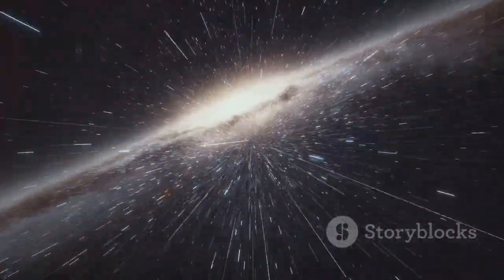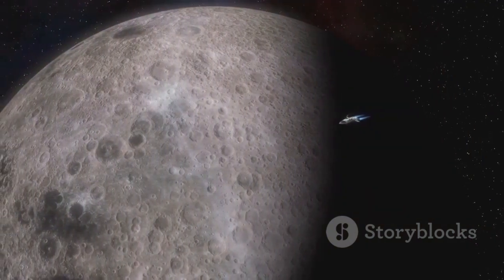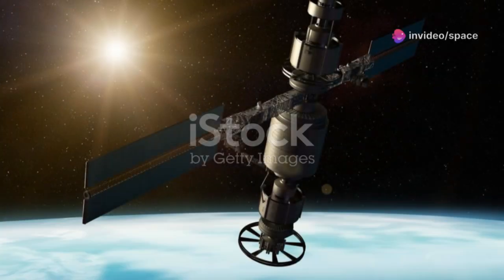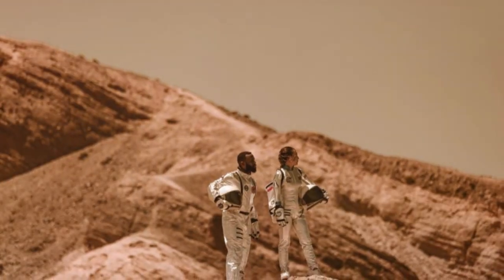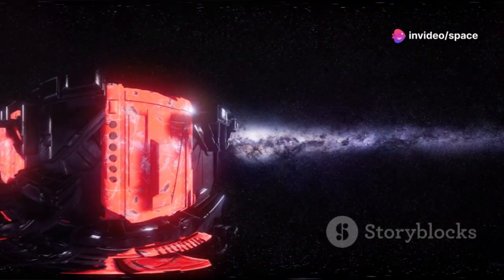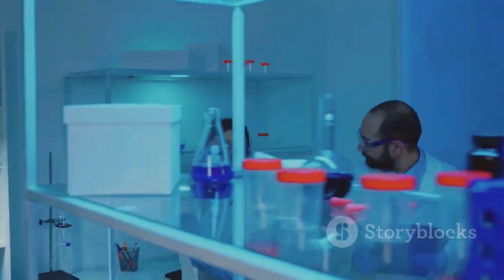Voyager 1, launched in 1977, has been a trailblazer in space exploration. Its mission was to study the outer planets, but it has achieved much more, providing humanity with invaluable data about Jupiter, Saturn, Uranus, and Neptune. In 2012, Voyager 1 crossed the heliopause, entering interstellar space — the boundary marking the end of the Sun's influence and the beginning of the vast interstellar medium. The hum detected in 2023 adds a new layer of mystery to Voyager 1's journey, sparking new discussions and theories among scientists eager to understand its origin.